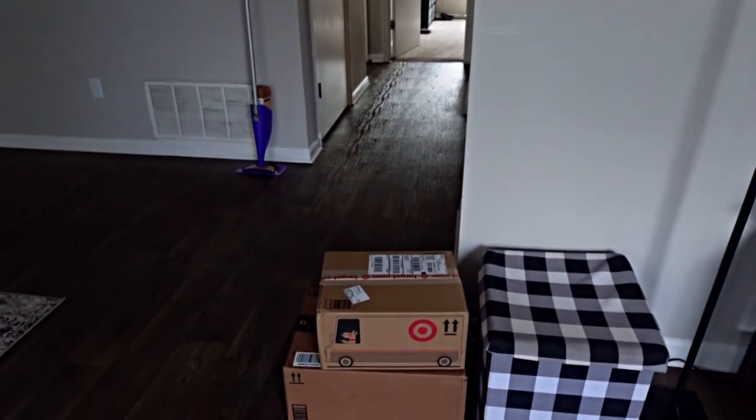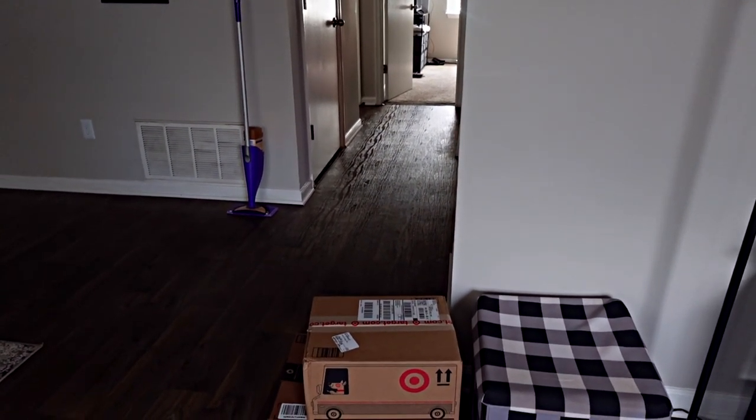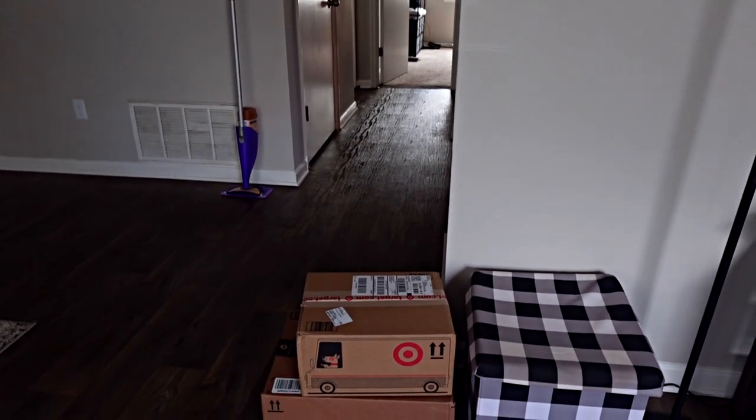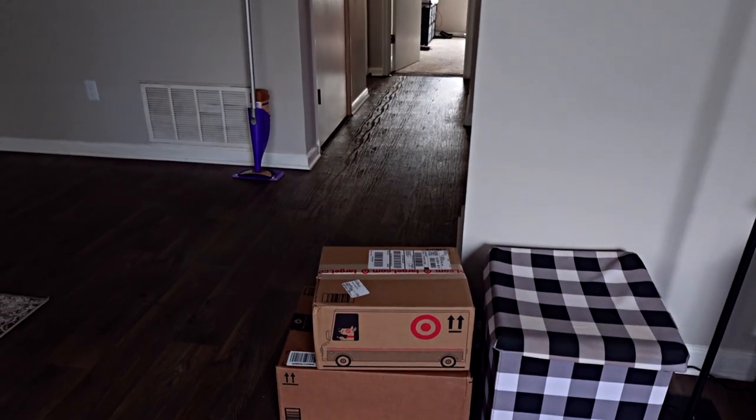So I got the boxes right here. I have a package from Target which was very unplanned — it wasn't anything I really planned to get, but there's some good stuff in there. I'm gonna unbox that, and then I have my Amazon package as well with everything I was gonna get. I don't think I told y'all specifically what it was, so we're gonna be surprised when we open this box — well, I know what it is, but y'all don't.